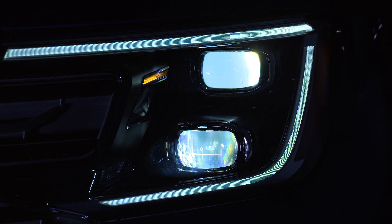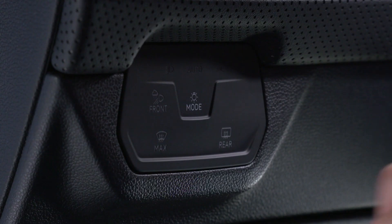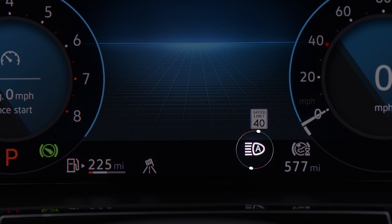With Light Assist, high beams can also be set to automatically dim for approaching vehicles. First, set your lighting option to Auto and push the turn signal stalk away from you. The Light Assist indicator will appear in the digital cockpit.